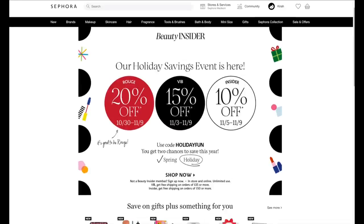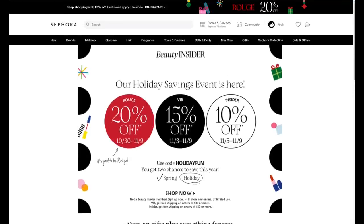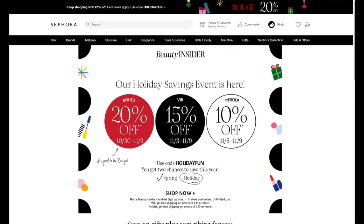Sephora's holiday savings event is here! If you're a Rouge member you get 20% off, VIB members get 15% off, and Beauty Insiders get 10% off. The holidays are here so it's the perfect time to snag gifts and stock up on your favorite items. Use code HOLIDAYFUN to start saving — you just need to be a Sephora member. I love going in and they always tell me I have a ton of points, so you get free gifts or can save up for a bigger prize.